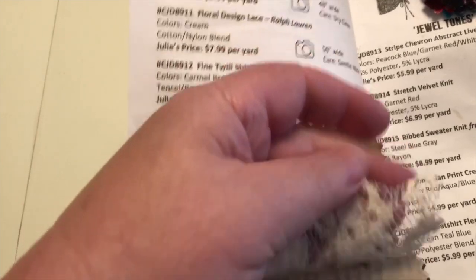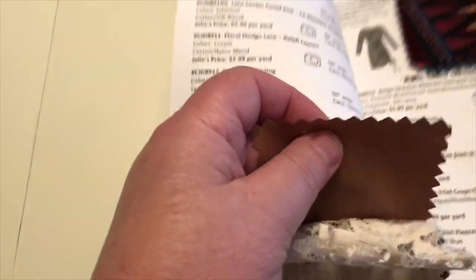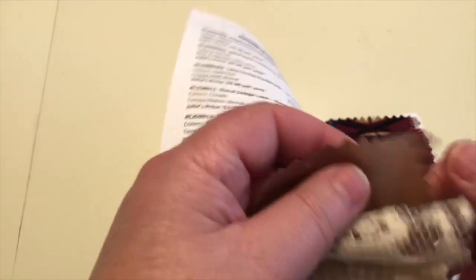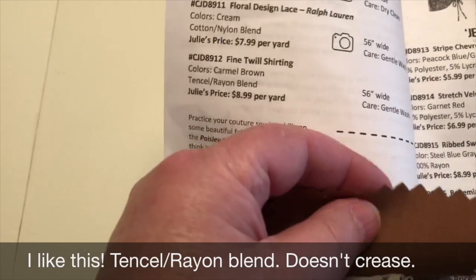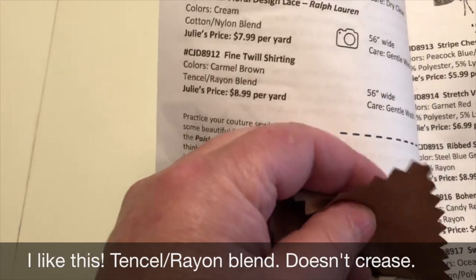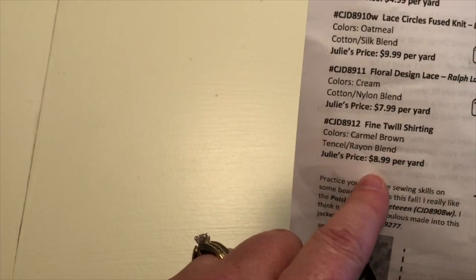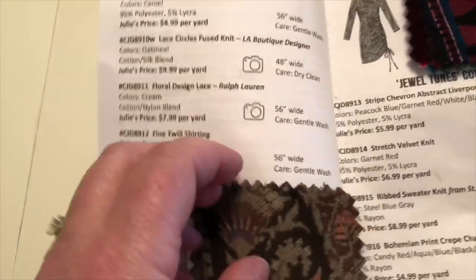Here's a lace from Ralph Lauren, and then this is a fabric that I thought was interesting. It feels very nice to the touch, it's got a nice drape. I don't think it's going to crease, and this is actually a Tencel Rayon blend. I wouldn't have known that that's what that would feel like.